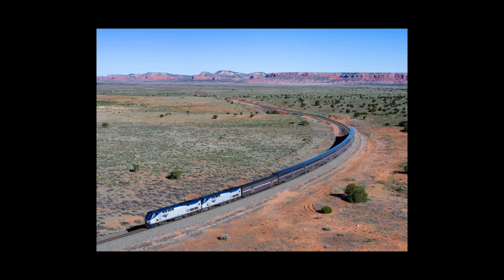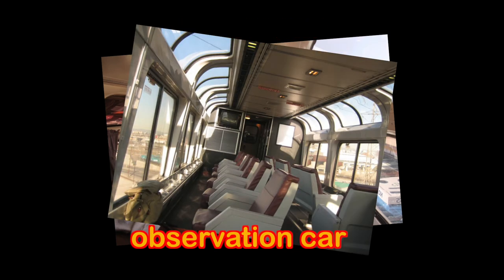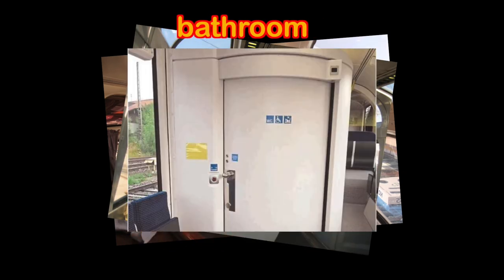Then there are other passenger trains that travel much further, like the Southwest Sky Chief. This train travels from Chicago all the way to Los Angeles — that's over 2,000 miles. Passenger trains that travel those distances have dining cars, observation cars, and, of course, bathrooms.